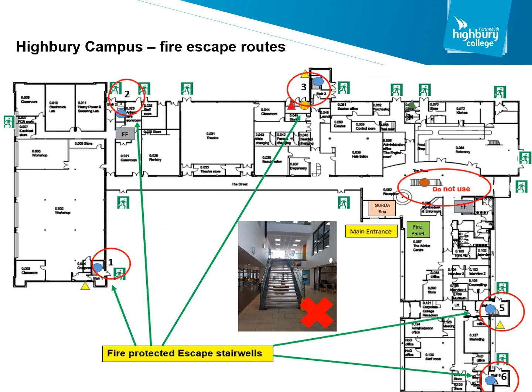Highbury Campus has six stairwells. However, only five of these stairwells are fire protected. That means they are a separate fire compartment and can hold back fire and smoke for 30 minutes. The main stairwell in reception, as indicated on this map, is not a fire-protected stairwell and will not protect you from fire or smoke. We ask you, upon the activation of a fire alarm, not to use this stairwell. If you follow the green fire exit signage it will take you away from this stairwell and to the fire-protected stairwells in other parts of the building.